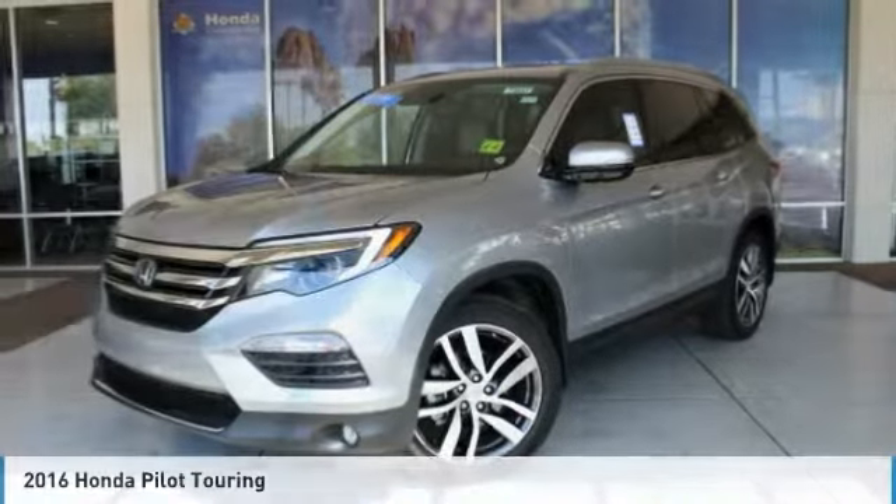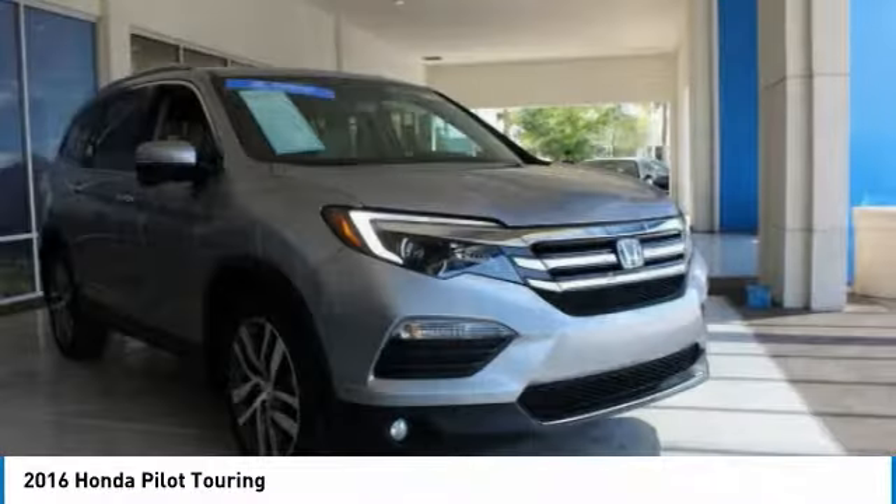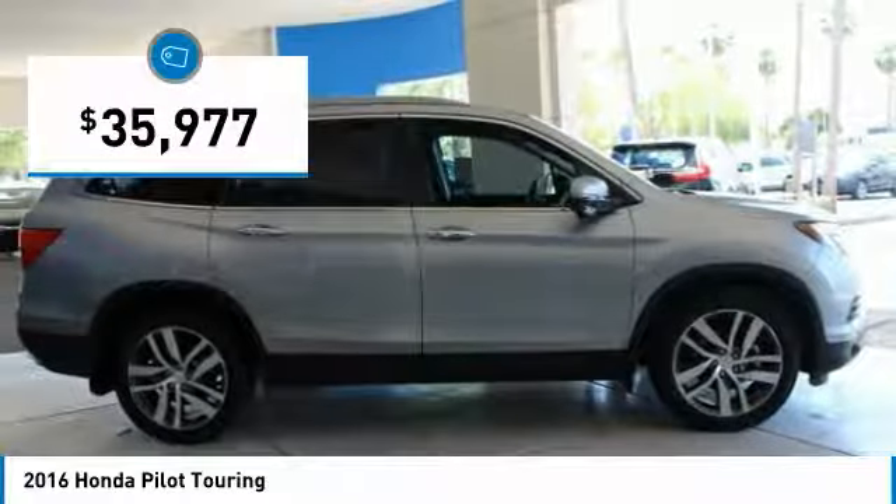Test drive the 2016 Pilot. Optimal utility. Indulgent interior. Powerful performer. You'll be ready for almost anything in the Honda Pilot, and it's priced below $40,000.